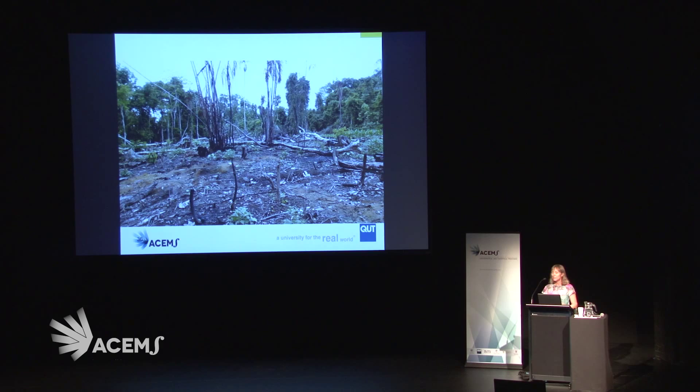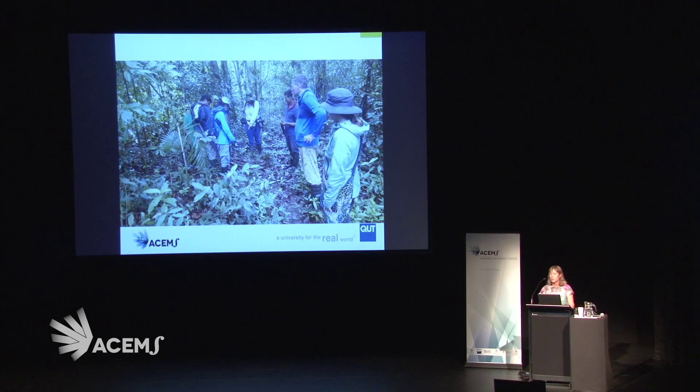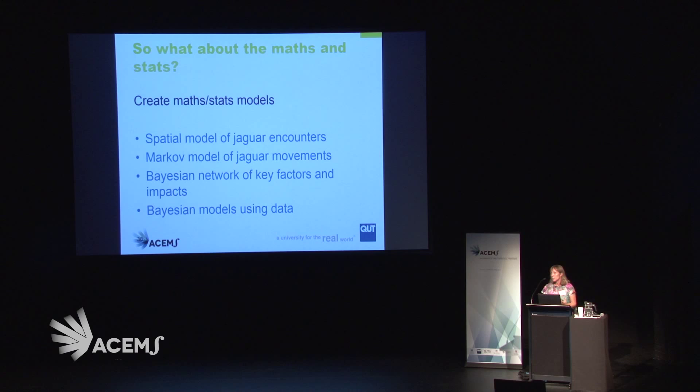We also went to different kinds of landscapes — places where jaguars might be, and also places where jaguars may not be as likely. This is an example of a cocaine plantation we stumbled upon. And also where we saw jaguar footprints, which was really cool.